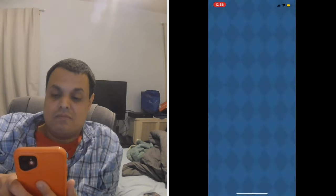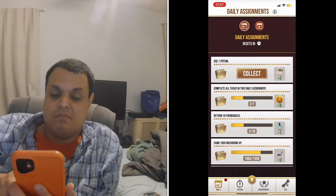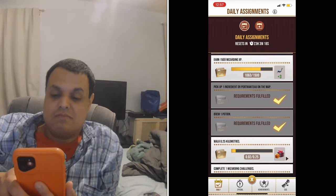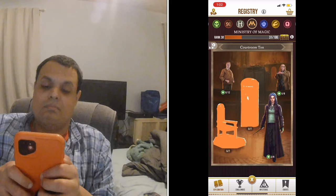And of course, for the rest of this video, I will leave you to this beautiful track that I always use when it comes to Harry Potter Wizards Unite in my videos.